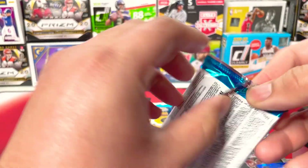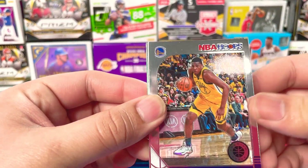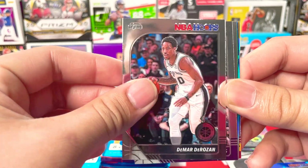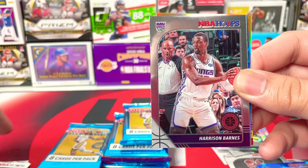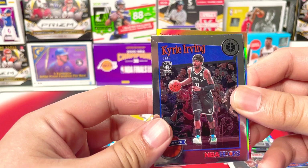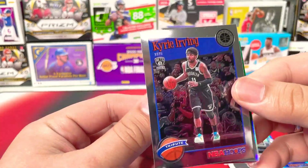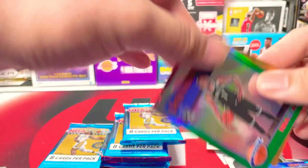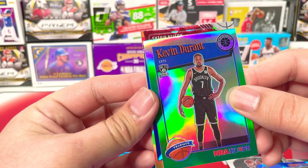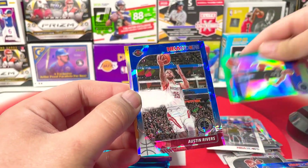Jalen McDaniels. I'm also hoping for an auto here. Kevon Looney, Bismack Biyombo, DeMar DeRozan, Harrison Barnes — Sacktown baby. Kyrie Irving tribute. And we got an NBA Hoops Kevin Durant silver — these are nice, look at that. And we got a blue ice prism: Austin Rivers. Okay, Austin Rivers.